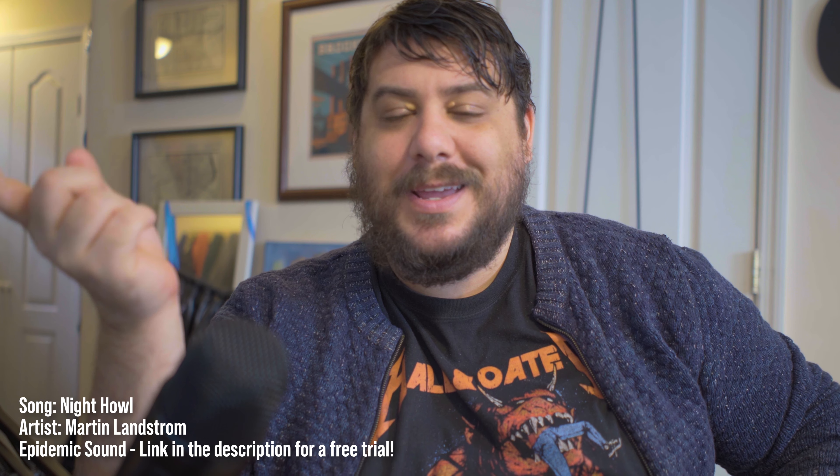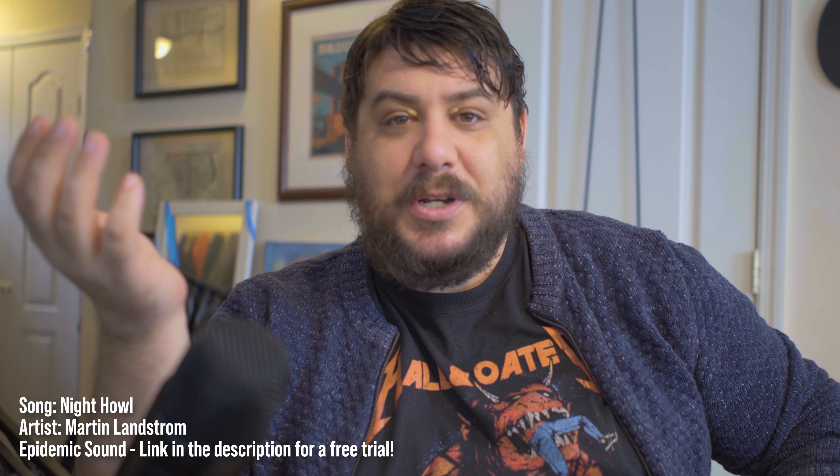Hello everybody. If you're watching this video, you're probably one of two people. You're either one of my subscribers — welcome back, thanks for sticking around, I appreciate it — or you're someone who is searching for hair system information and came across this video. Either way, welcome, I'm glad you're here. As you can probably tell by the subject of this video, I am wearing a hair system. I've been wearing it for about a month and a half now, and I really enjoy it.